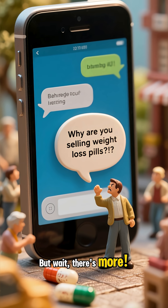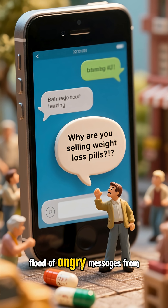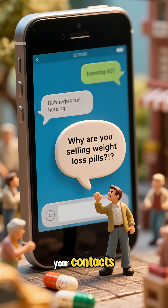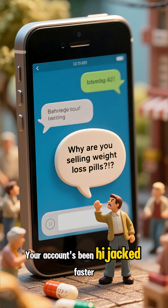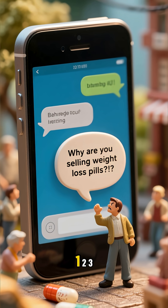But wait, there's more. Imagine waking up to a flood of angry messages from your contacts, all asking why you're suddenly selling miracle weight loss pills. Your account's been hijacked faster than you can say one, two, three.